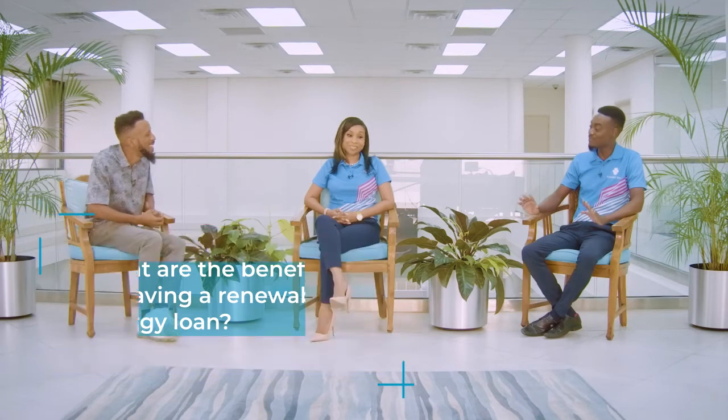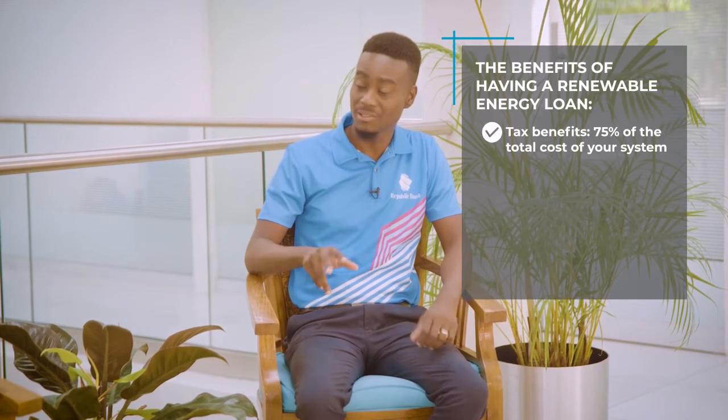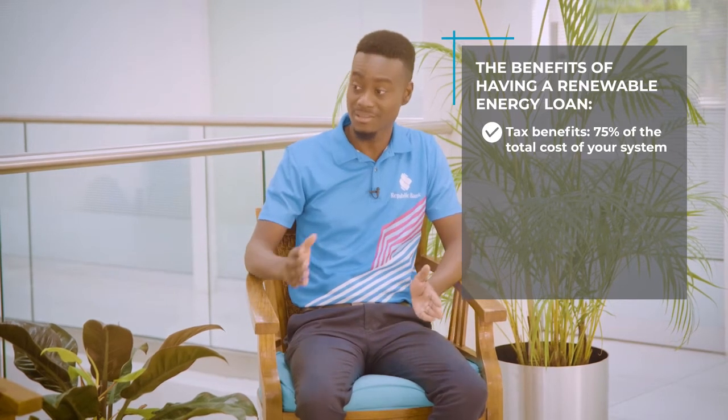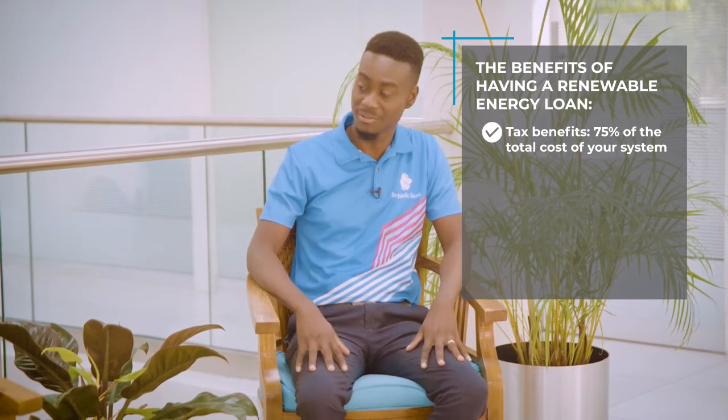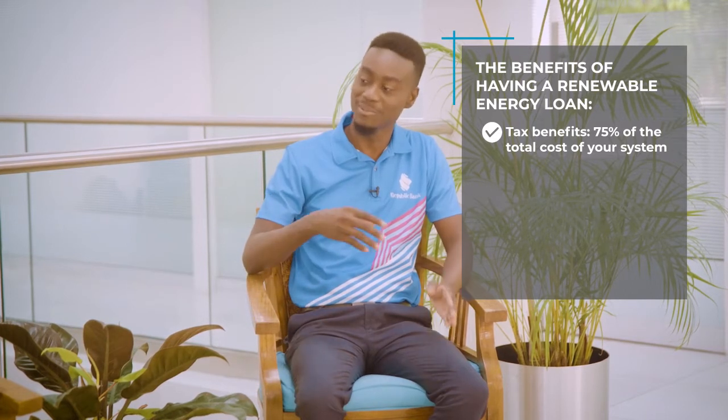There are so many benefits that you can get from investing in a renewable energy system. The one that I like the best is the tax benefit. You can claim up to 75% on the total cost of your system, up to a maximum of $10,000 over a five-year consecutive period. That really just means when you fill your personal income taxes, you're getting more money in your pocket.